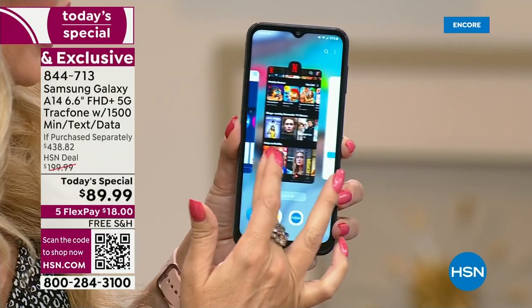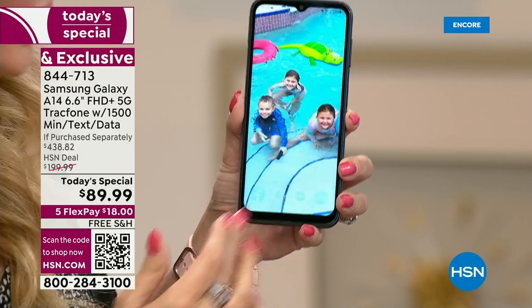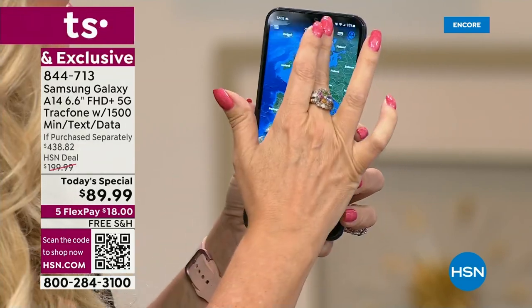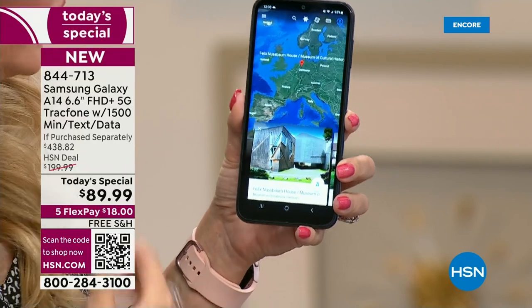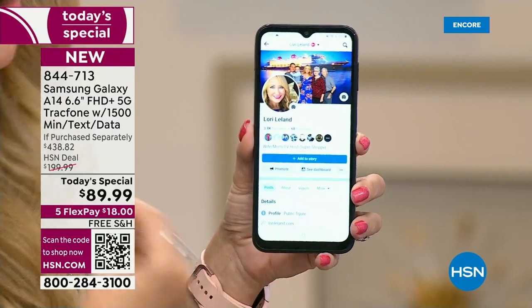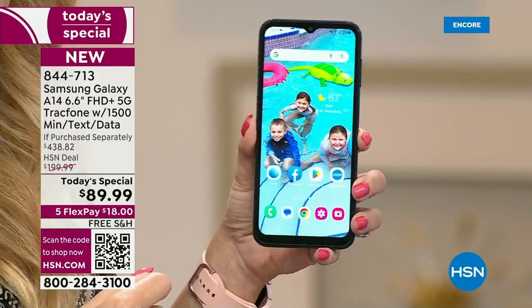You're also getting lightning-fast speeds with the octa-core processor under the hood. When you tap on an app, it's instantly responsive — no waiting, no lag time, no downtime. I love that about this phone because we all want something that's fast, efficient, and fun to use. That's what you're getting with the A14.